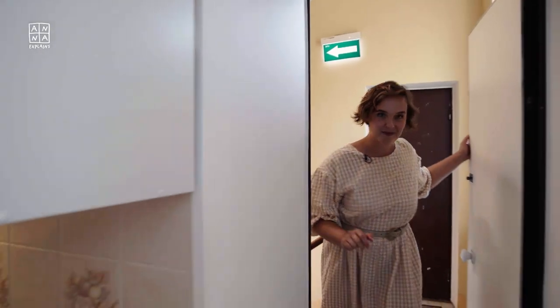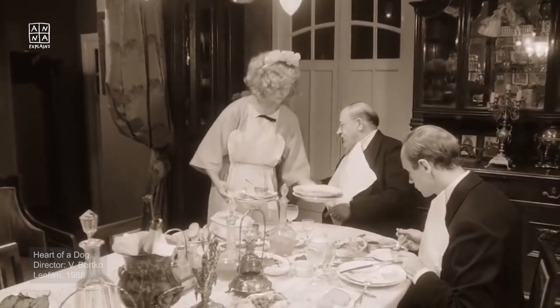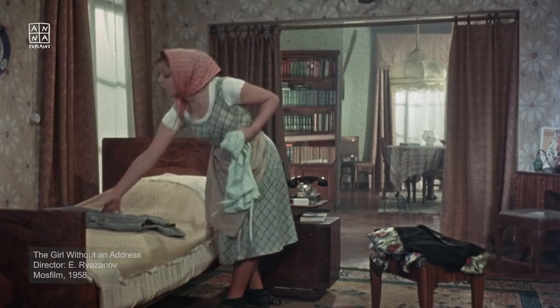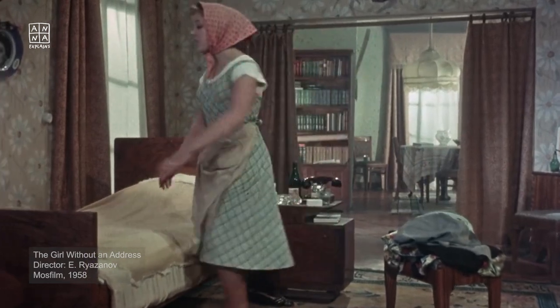The other interesting feature is a back door. They only exist in pre-revolutionary homes and in grand Soviet builds. They're not fire exits — they're servants' entrances. This building was designed in the early Soviet days, in the 1930s, for people who were expected to have cooks, cleaners, and nannies.